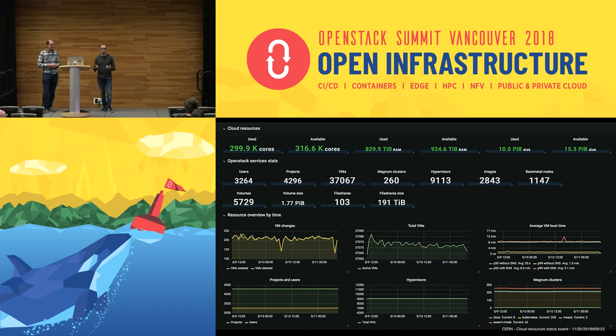The data is distributed around the world in different research centers, but at CERN we also have our own clouds where a lot of data is analyzed. Our cloud has more than 300,000 cores, more than 99,000 hypervisors, more than 4,000 projects, and a lot of VMs — more than 80% of our capacity is used to execute batch jobs from the LHC data.